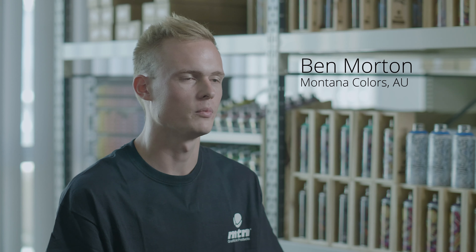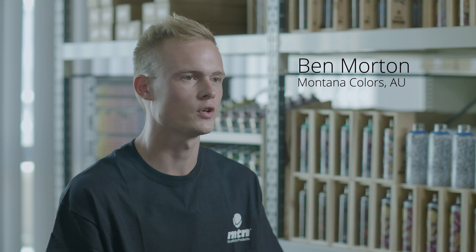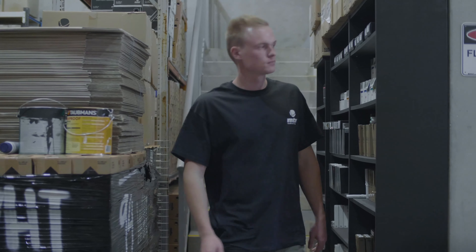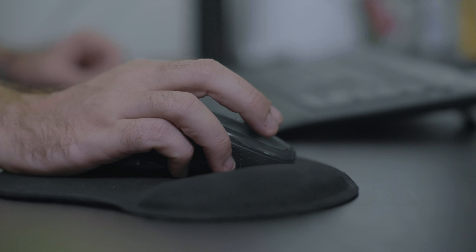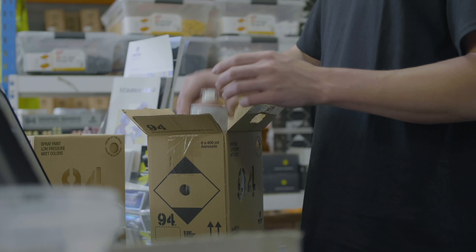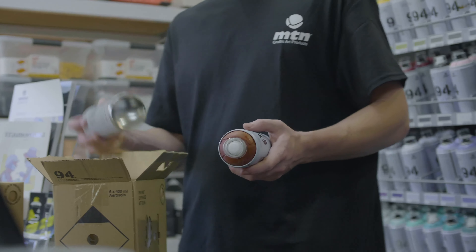I'm Ben Morden and I'm the manager for Montana Colours Australia, located in Marrickville, New South Wales. We decided to put our base of operations in Marrickville as the culture in the inner west is vibrant and strong for the graffiti and fine arts industry, so with us being close to the market we could effectively distribute our product better.